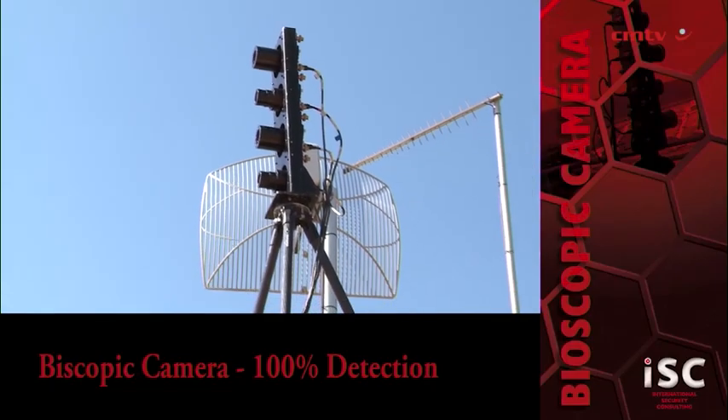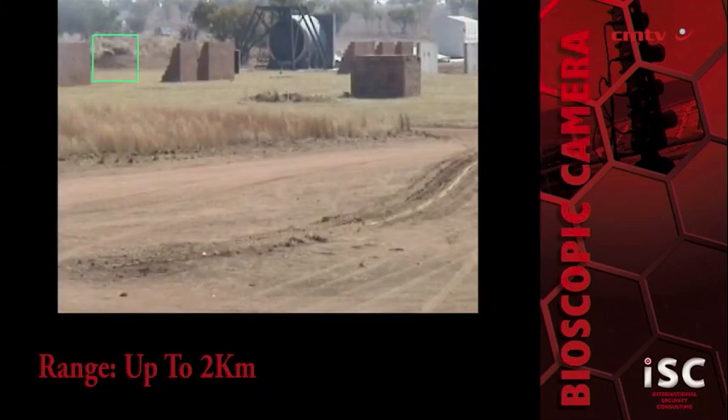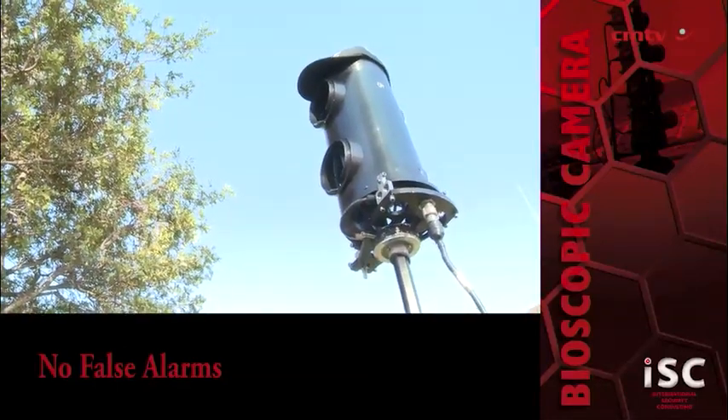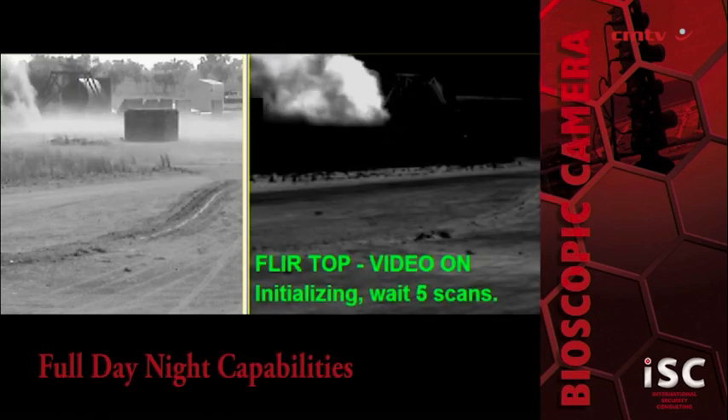International Security Technology's Bioscopic Radar Camera, also known as the Magna Camera, has a 100% detection rate with no false alarms. The bioscopic camera has a range of up to 2km and features day, night, and thermal capabilities.